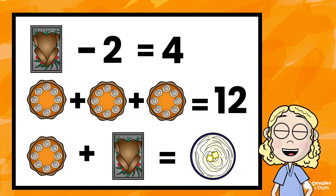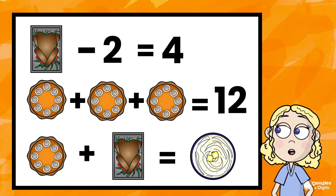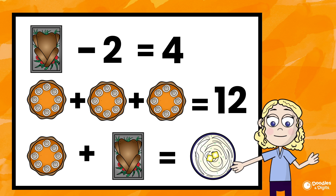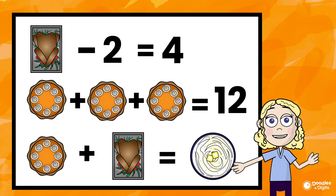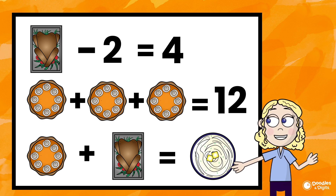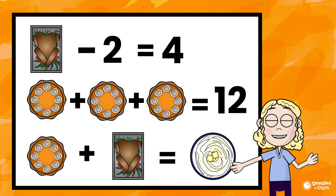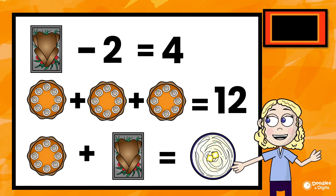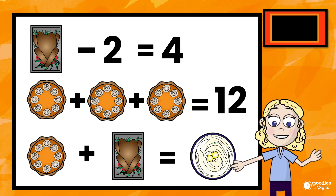Each of these pictures represents a different number, and your goal is going to be to try to find what each picture represents. I love these puzzles because you can actually solve these in a couple different ways — how you solve it might be different than the next person. I'm going to give you a chance to solve this problem on your own. I'm going to put a timer up here in the corner so you know how long you have to work on this before I go over the answer. You can pause this video at any time in case you need extra time to solve this.